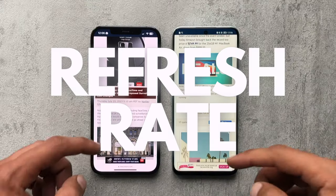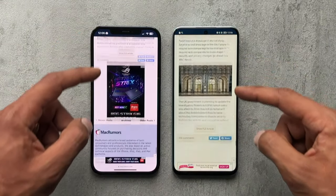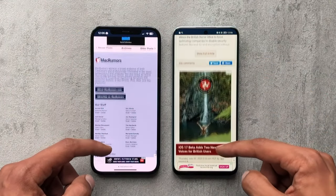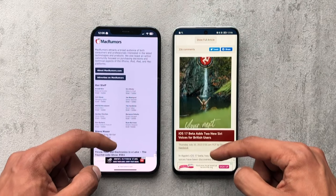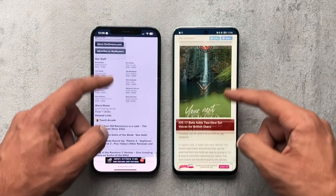And then we have the refresh rate. Obviously on the Honor 90 Lite it's 90Hz. And I know the new iPhones have ProMotion. You could say this is obviously an out-of-context test, but I just thought it was something worth doing so we can get an idea.